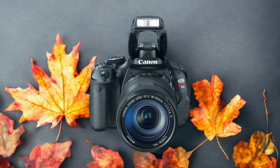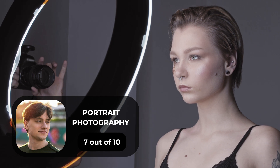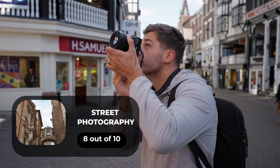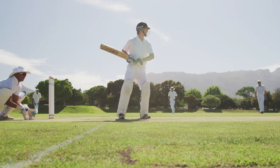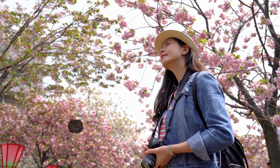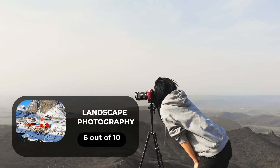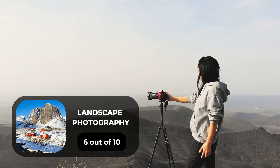Here are our ratings for the Canon 600D. For portrait photography, we will give it a 7 out of 10 rating. For street photography, we will give it an 8 out of 10 rating. For sports photography, we will give it a 9 out of 10 rating. For day-to-day photography, we will give it a 7 out of 10 rating. For landscape photography, we will give it a 6 out of 10 rating.